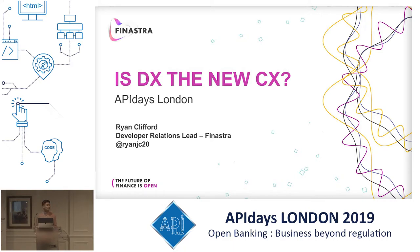Hi, my name is Ryan. I'm working at Finastra as a developer relations lead. Previously my experience has been as an API product manager at a CMA nine bank. I won't say which one but you could probably guess — there's not very many. I want to talk today around: is DX the new CX?